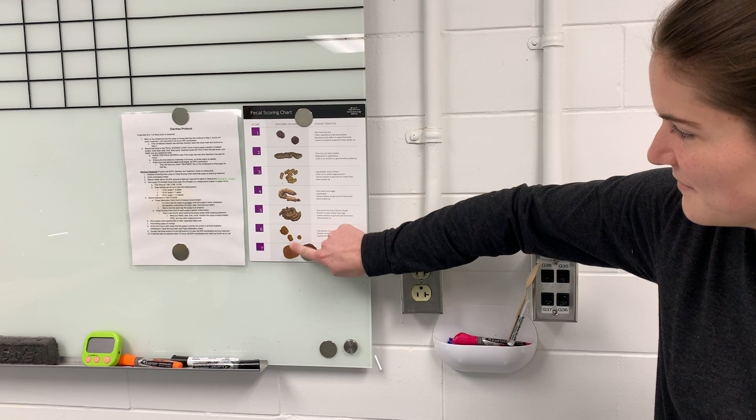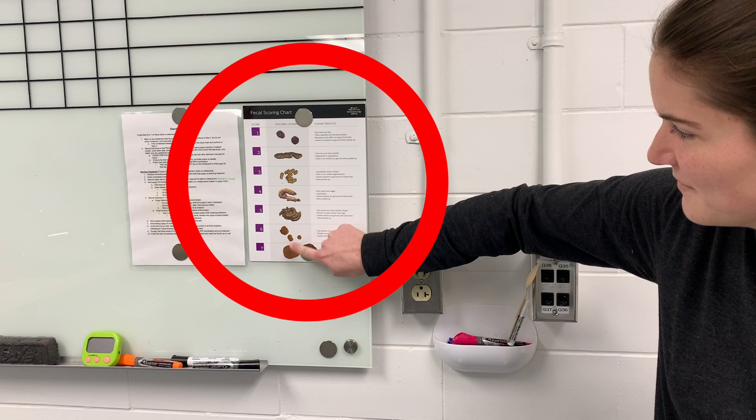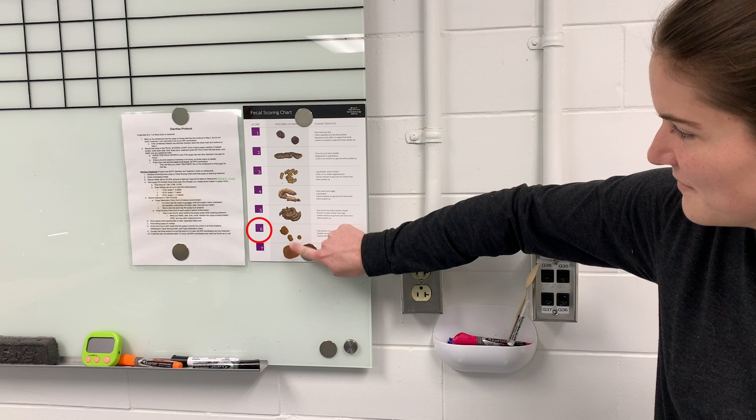If you think a puppy has diarrhea, first check the fecal scoring chart on the whiteboard. Diarrhea is considered a 6 or a 7.